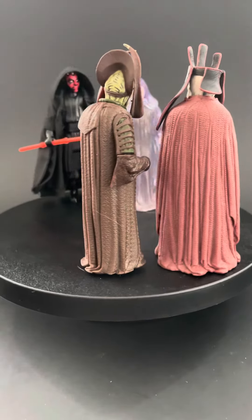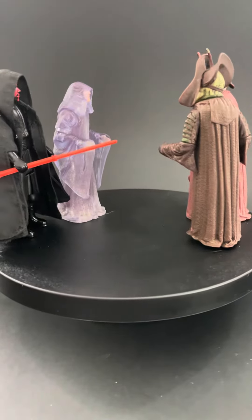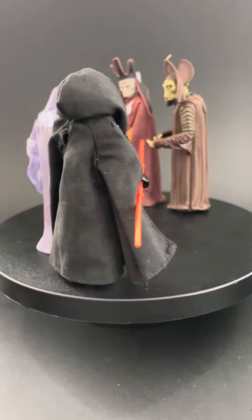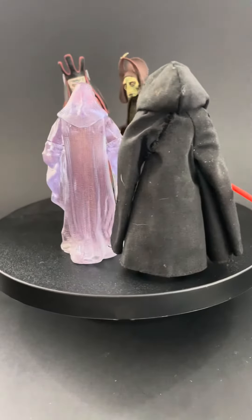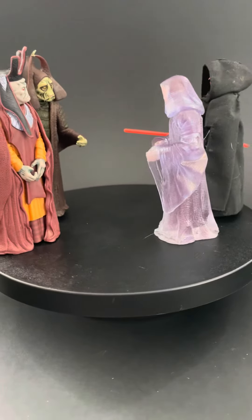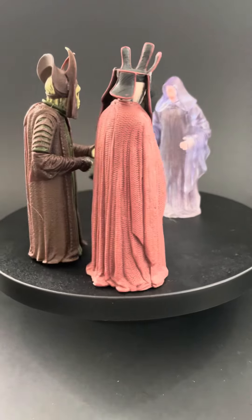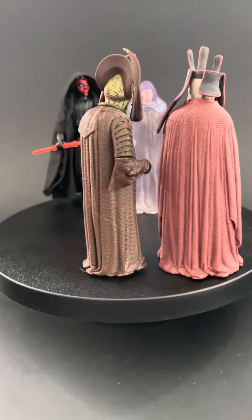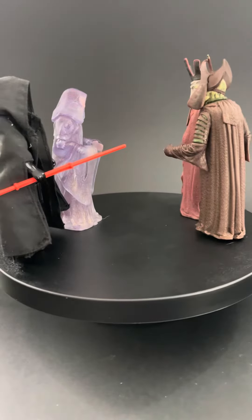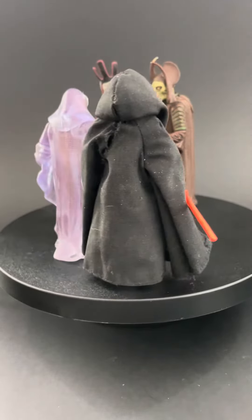Here's a quick look at the Kenner Retro Darth Maul figure with the Sith Accessory Pack cloak on, which looks like it was custom tailored for him — it fits absolutely beautifully. He's alongside some of the original Phantom Menace figures from the 1999 Hasbro-Kenner crossover era of the Phantom Menace wave. We've got the Holographic Emperor, Nukunrei, and Runhako.